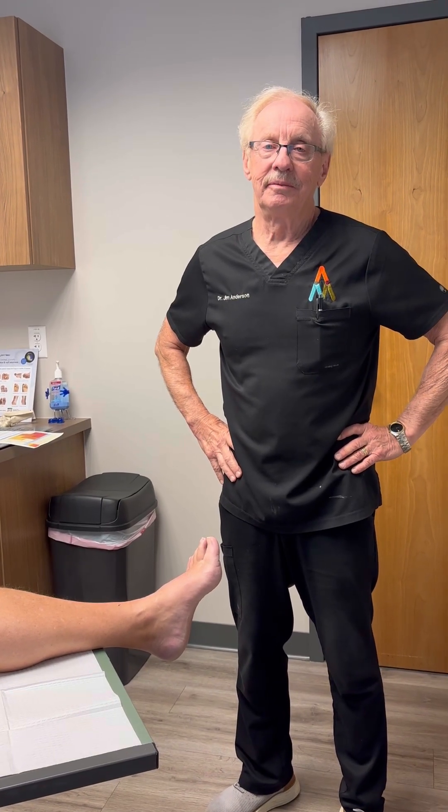Hey everybody, this is Dr. Anderson. I'm going to talk to you about heel pain and plantar fasciitis — it's really common.